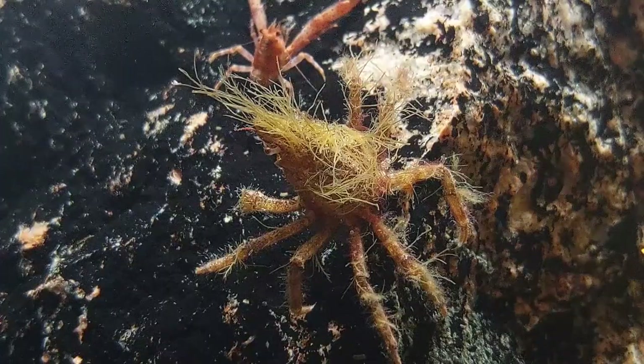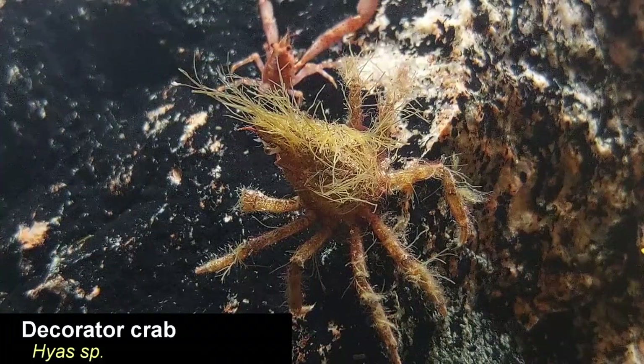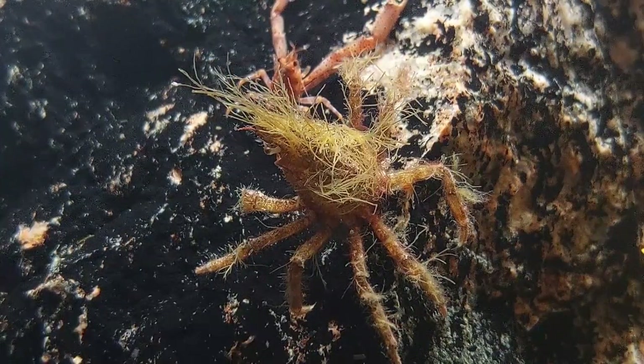Another new addition is this small decorator crab — a cute little bugger with a cool hairdo.